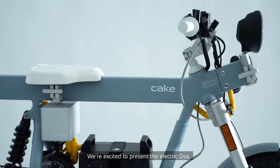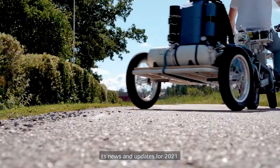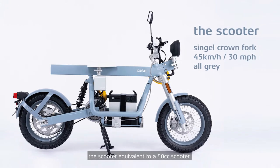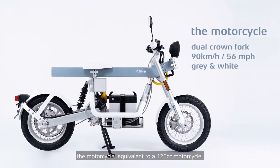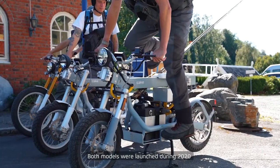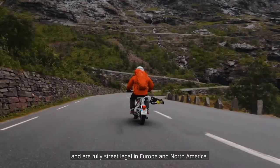We're excited to present the electric URSA, its news and updates for 2021. This is URSA Lite, the scooter equivalent to a 50cc scooter. And this is the URSA Plus, the motorcycle equivalent to a 125cc motorcycle. Both models were launched during 2020 and are fully street-legal in Europe and North America.